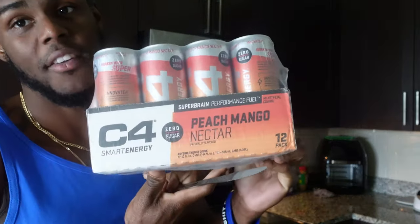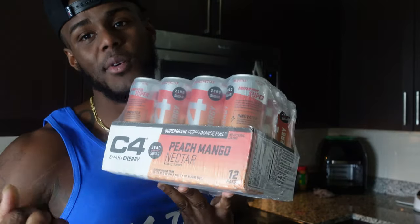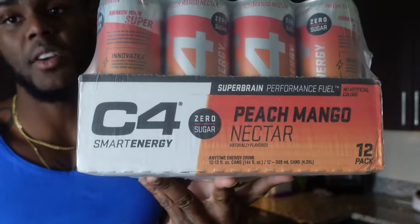Peach mango. This is my favorite flavor right here. If y'all want to try it, go ahead and get you some. I'll advise you to get peach mango. If you're going to get any type of C4 energy drink, try the peach mango first.